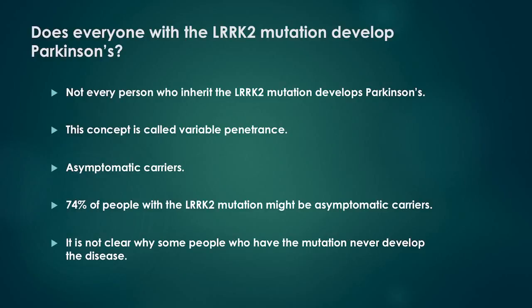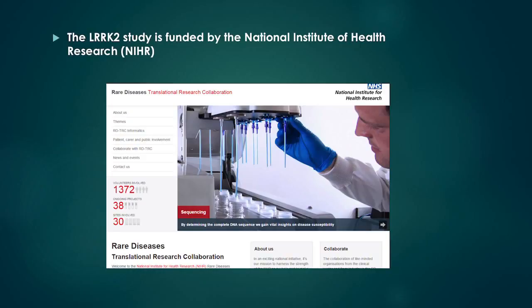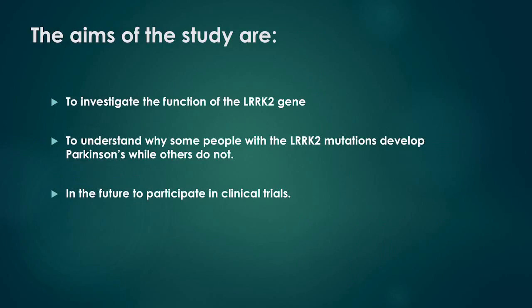It is not clear why some people who have the mutation never develop the disease, nor why the mutation behaves differently in different people. The LARC2 study at the Institute of Neurology, Queen Square, is funded by the National Institute of Health Research, which is the UK government body that funds research in the National Health Service. The study is recruiting in different hospitals in London, including the National Hospital of Neurology and Neurosurgery, the Royal Free Hospital, and Edgware's Community Hospital.